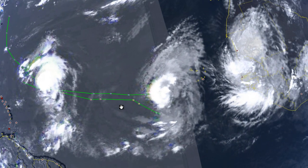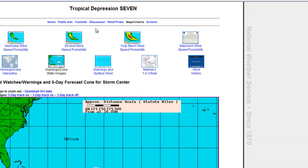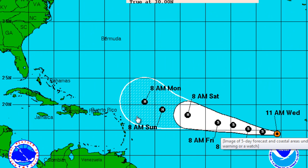We also have Tropical Depression number seven, which will be a major concern in the Atlantic and potentially the Gulf of Mexico. Its movement is west at 15 knots or 17 miles per hour. According to the National Hurricane Center, it is heading straight west into our area and is forecast to become a hurricane by Monday at 8 a.m. We will continue to watch its track and provide up-to-date information.